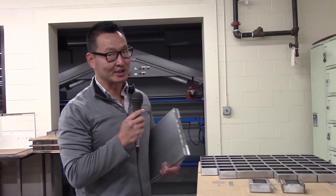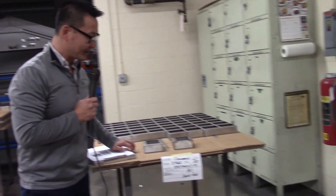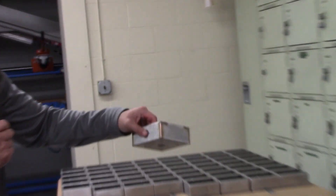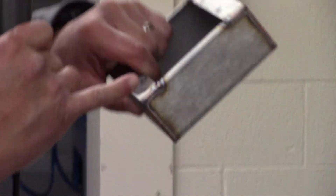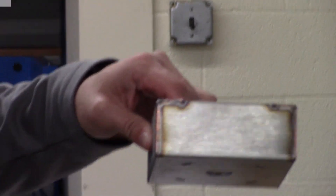We are in the grinding department. Here is a part that came through welding. The edges are really rough, and everywhere they weld it, it needs to be smoothed out.